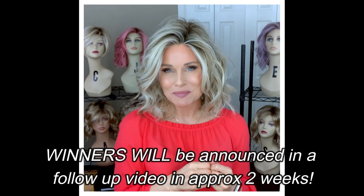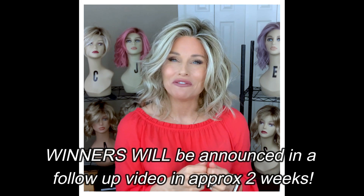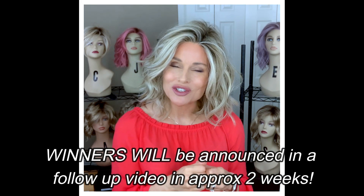Make sure you catch the follow-up video, which will probably be in approximately two weeks from the airing of this contest announcement. Be sure to watch it so that if you are the winner, you can follow the instructions to claim your prize. These are really good prizes, guys.